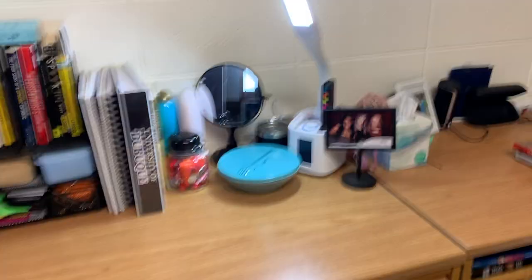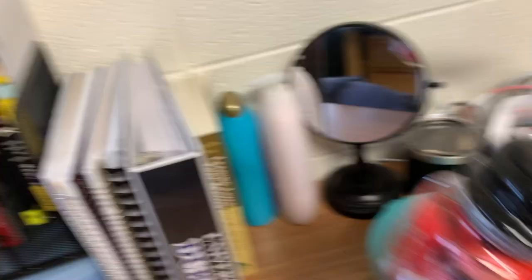I have some pictures of my friends and the mirror I do my makeup with. I have my coffee cup. I keep candy for my friends who come in here. I'm obsessed with popcorn, so every night I eat popcorn. And I have my lotion.